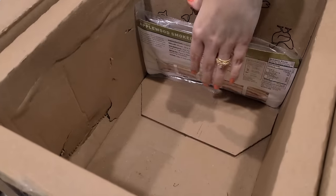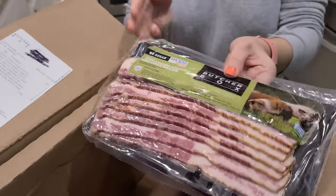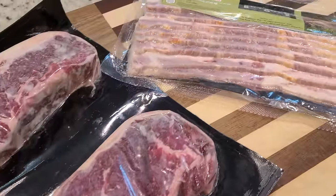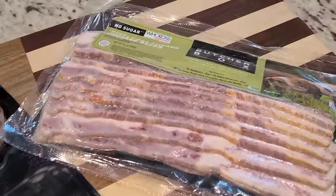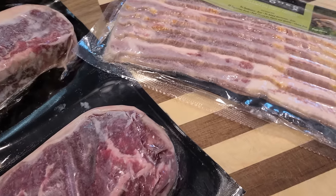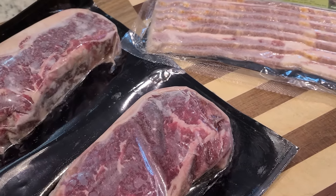Be sure to check out the link in my description box to learn more about Butcher Box and check out their different box options. New members are going to get two New York strip steaks and a pack of bacon free in their first box, and shipping is always free. Now let's get started on our first meal.